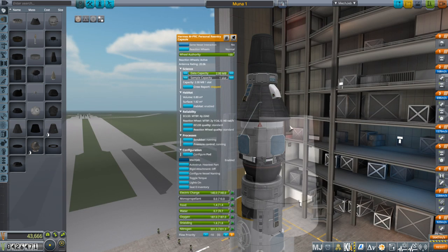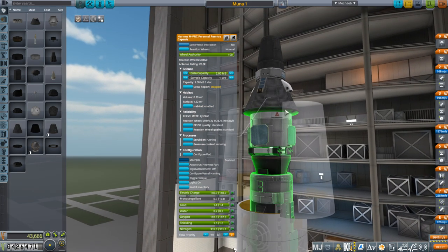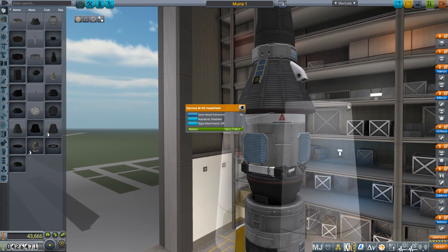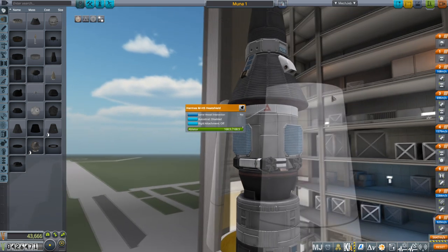I'm using the Hermes capsule, the smaller one for only one Kerbal, that we have tested before, though not to the moon. There is a question about whether its heat shield can deal with a return from the moon — good thing we're not using a Kerbal we're particularly attached to then.